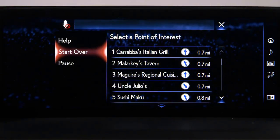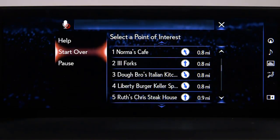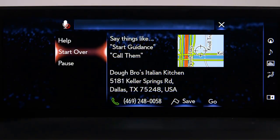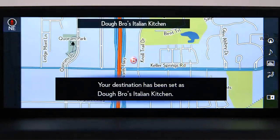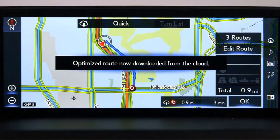Say 'Next page' for more items, then select the one you want. To navigate to a point of interest, say a number — for example, 'Number three' — then say 'Go there.' The system will respond: 'Starting guidance for a new route.'